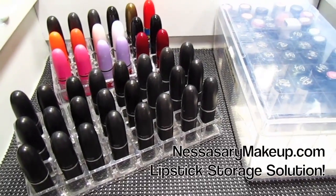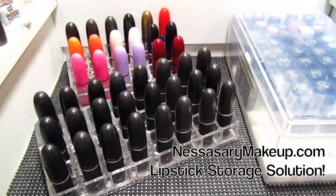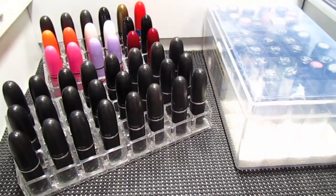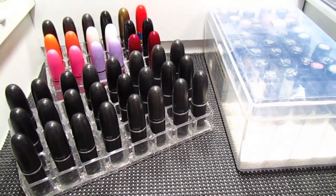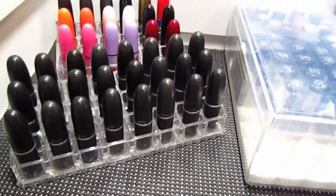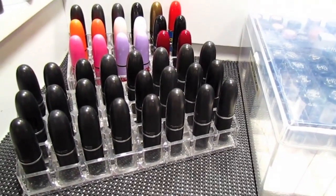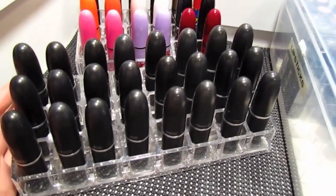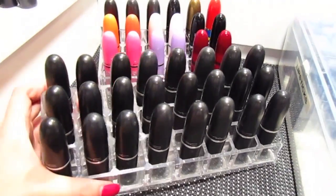Hey ladies, it's Nessa and I'm back with another video on lipstick storage, because I know a lot of my ladies have a lot of lipsticks and they're looking for new ways to store them. So I thought I'd show you some of my current lipstick holders to give you an idea.